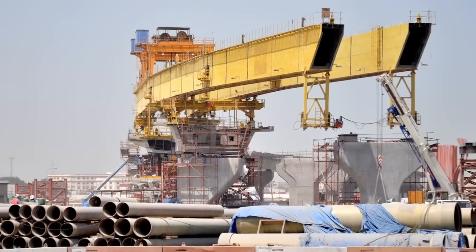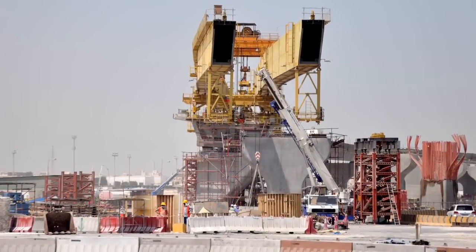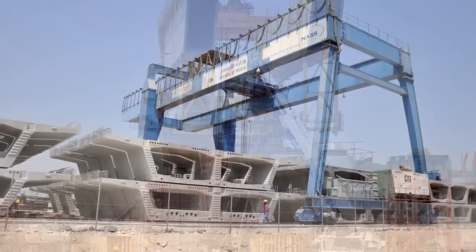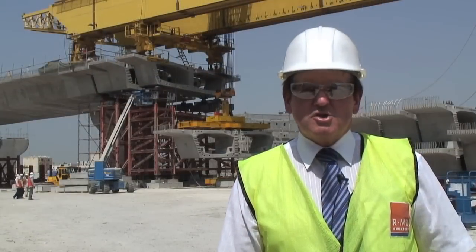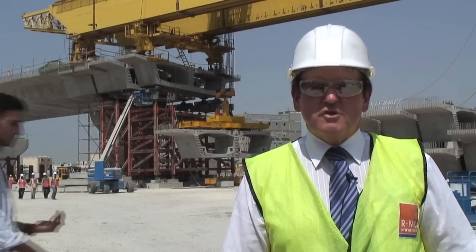It is the first time that a launcher is being used on the island. The system works such that the precast units, which are prefabricated on the side further down the road, are brought up onto the side here. The launcher then lifts the segment up vertically and then horizontally, moving into position before they are glued and locked in place.